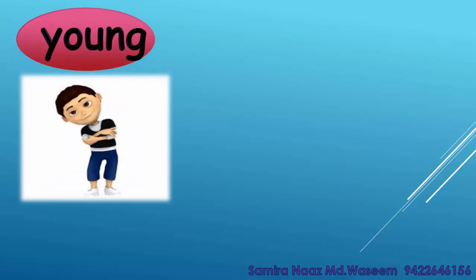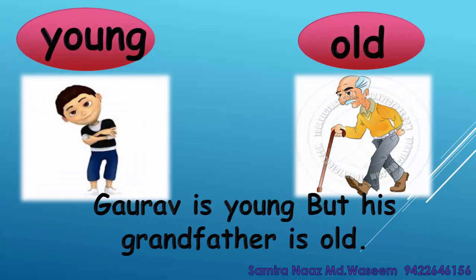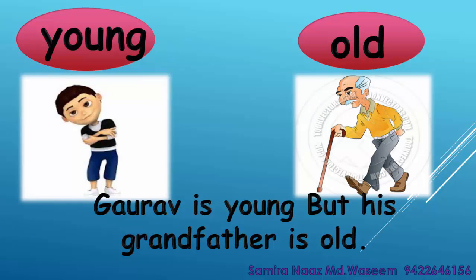Young. Old. Gowrao is young but his grandfather is old. Young. Old.